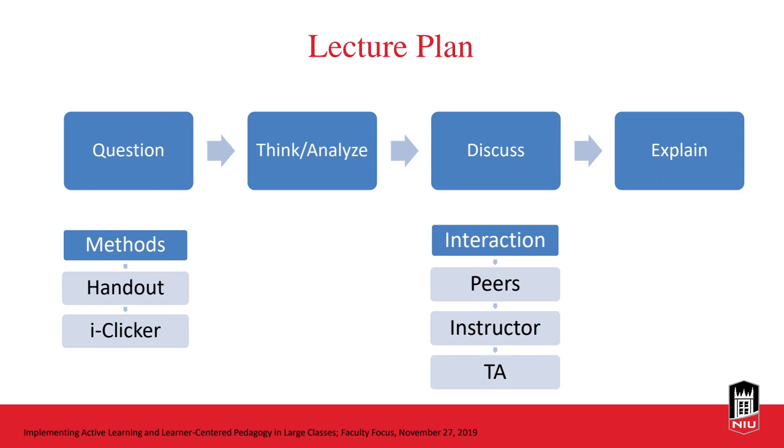Here is a sample lecture plan for active learning from a faculty focus article. The faculty member explained that they distribute worksheets with an exercise or question that students need to solve in less than five minutes — very brief. They let students first think about the problem independently, then prompt them to discuss it with their neighbor. At the same time, teaching assistants and the faculty member walk around to help and encourage students.